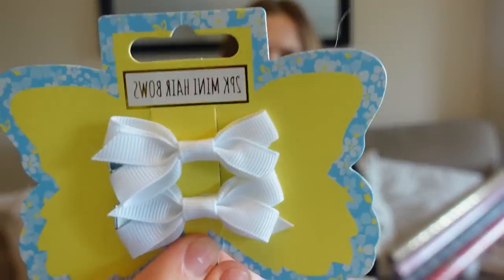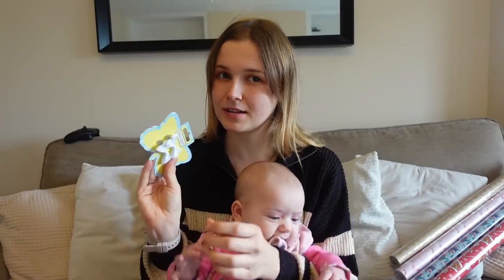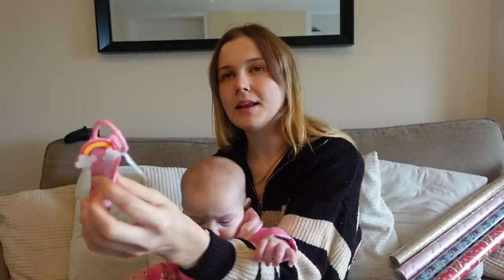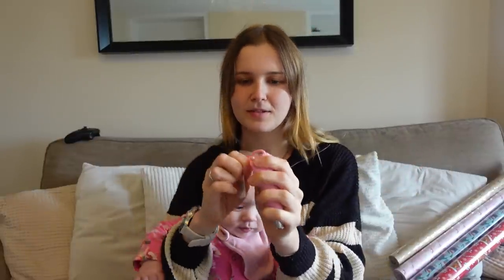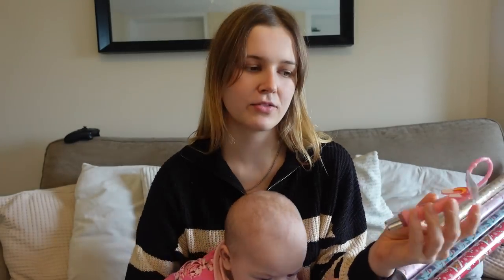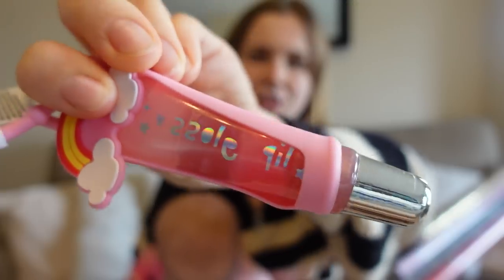These ones were 49p — just a two-pack of little white hair bows which I'll give to Flossy and see if she'll wear them, though I'm not sure that's going to happen. I got Flossy this lip gloss, I think it was 99p or £1.49. Flossy loves anything girly so I think she's going to like it — it clips on, and since my dad's bought her a Frozen bag for Christmas, she can attach it to her little bag. She saw it in the shop and really wanted it.